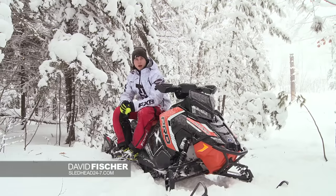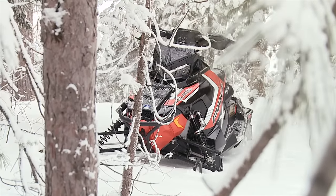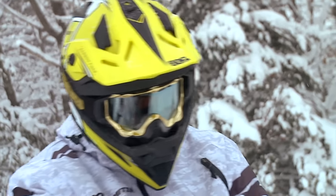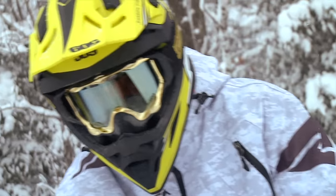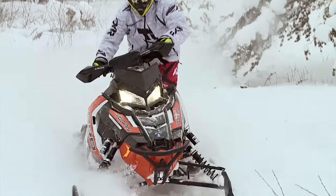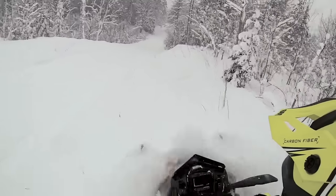Over the years of riding, I've ridden a lot of different sleds. This new Axis chassis from Polaris — they're definitely stepping up the game. They're going in the right direction on this trail sled. Going down the trail with this Pro X, I look for bumps to hit and something to launch off of. The rider balance and the forward control — you just can't go wrong.